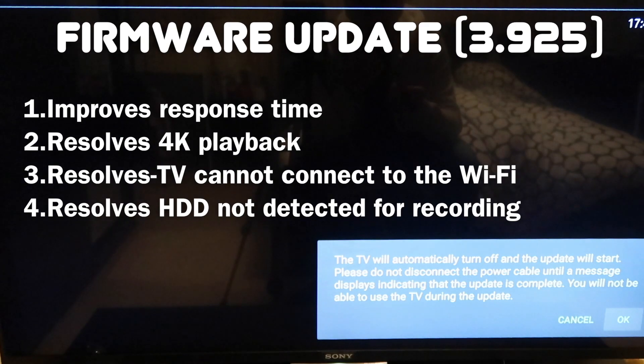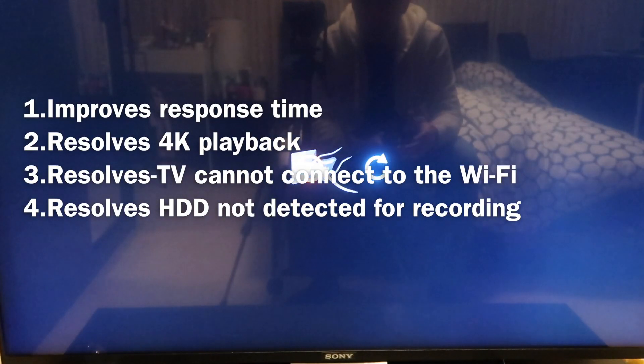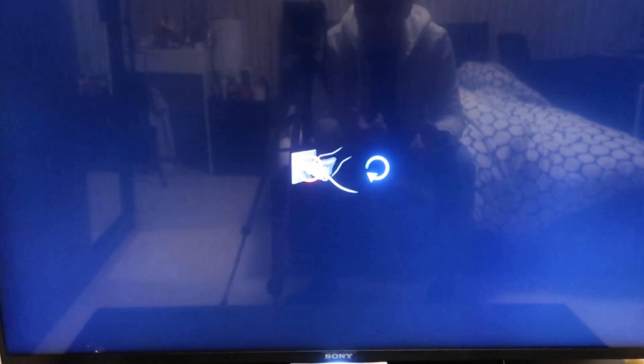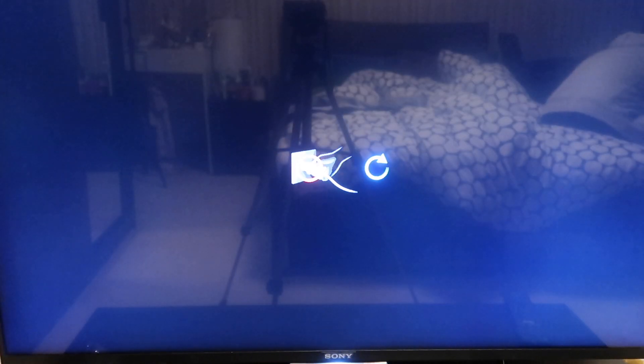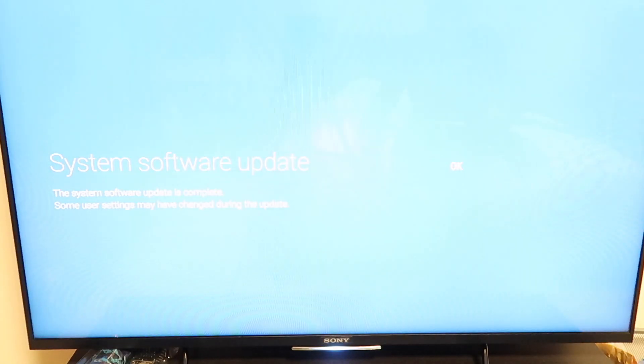Let's go ahead and update it. It goes through the same process. This is the Sony Android TV KDL-43W809C. Once the update is done, I'll run you through the features.